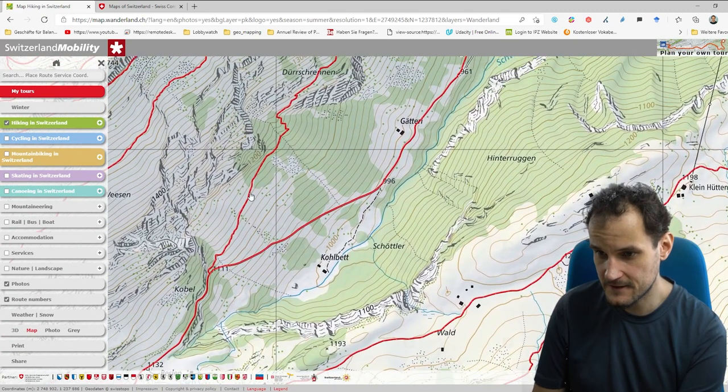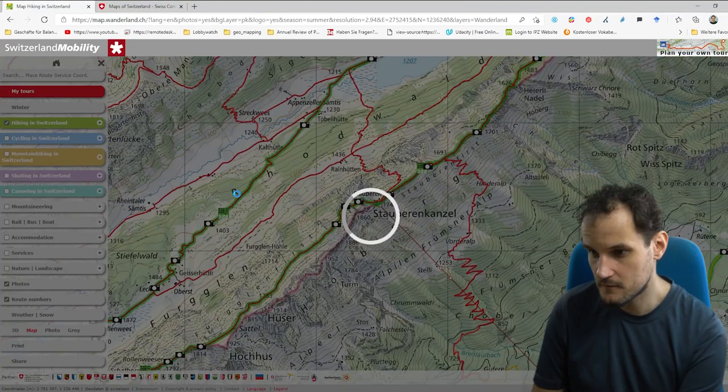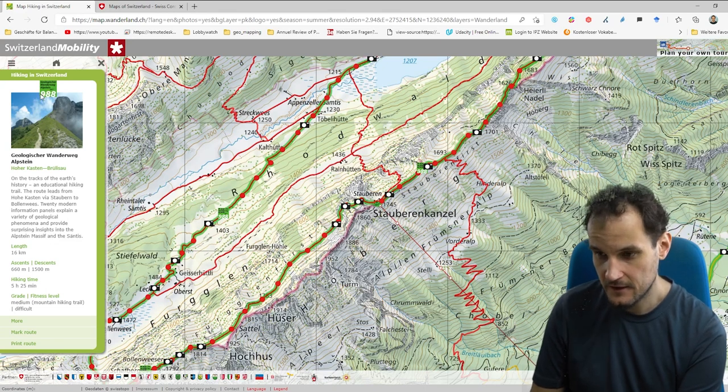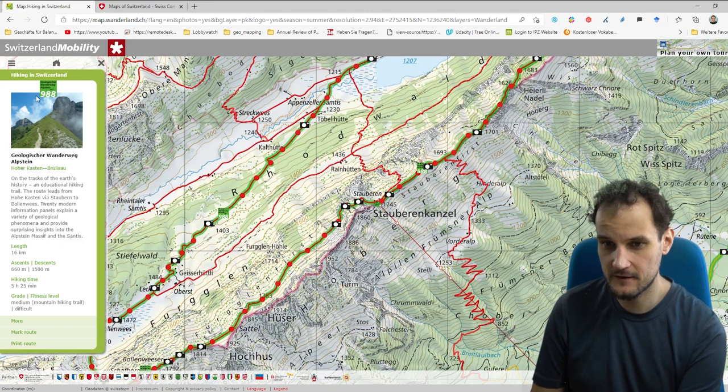You can also click on some paths — not all have information. For example, if we go to this one, we get the path number 988. If you just have one number it's a national route; if there are two numbers it's a regional route; and if you have three signs then it's a local route.